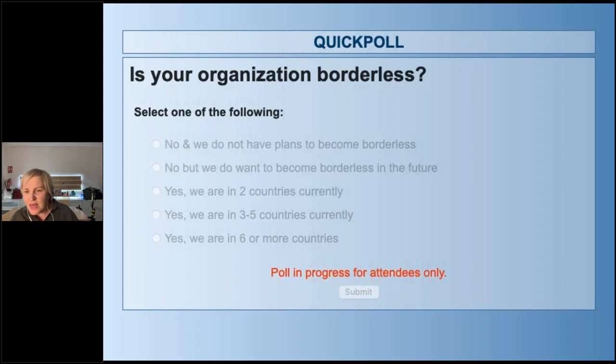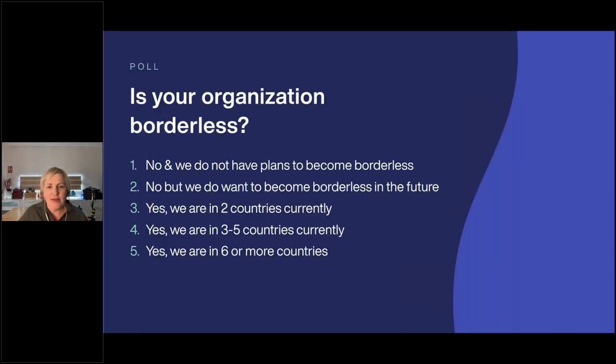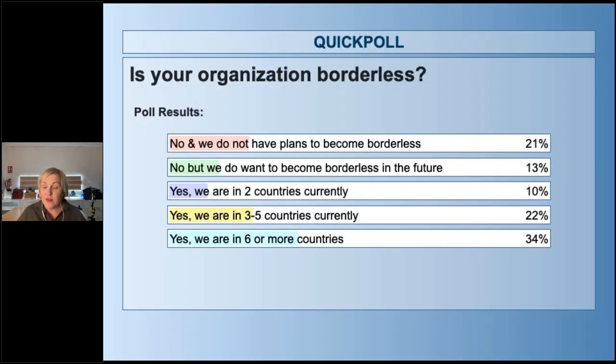We've got almost 80% voted in the poll. So let's have a look. We're at 21% — no, don't have plans. Some people, 13%, are looking to plan this strategically into the future. 10% are in two countries, 22% in three to five countries, and 34% in six or more countries.